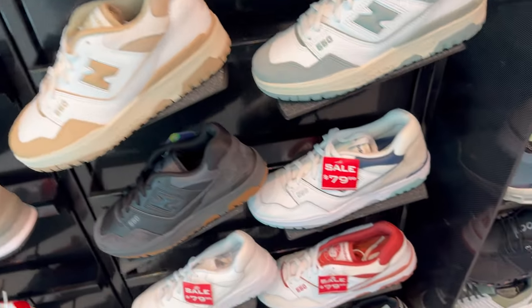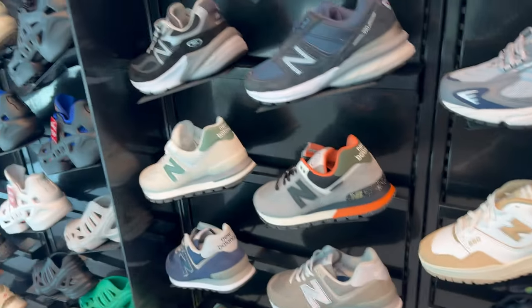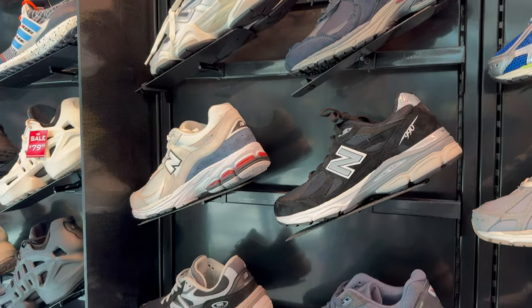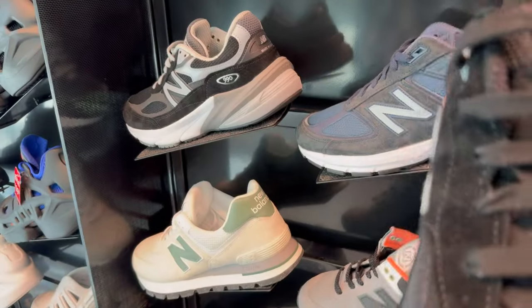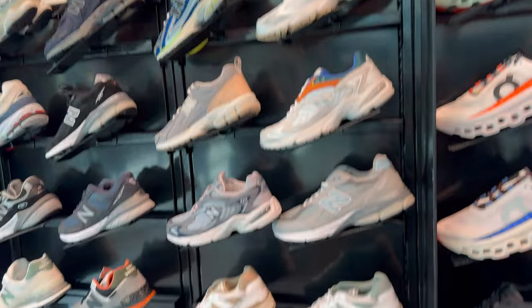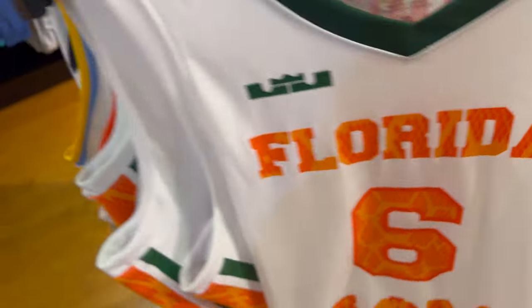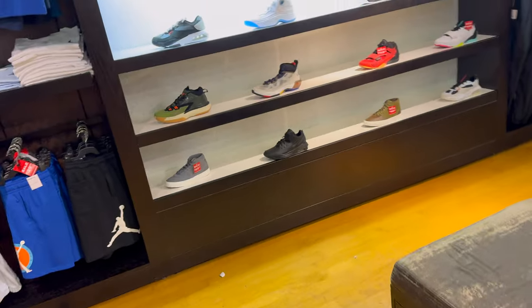Got a bunch of 550s here — looks like some pairs are going on sale, some not. But if you wait it out long enough you'll get a nice little deal on them. Got the 990s chilling here. I don't know what version that is but it's not a bad colorway. Got a decent little amount of New Balances here, not bad. They got the Florida A&M LeBron jersey — even though he ain't played for the school at all. They're selling merch with his name on it. That's how big his name is. That's crazy.